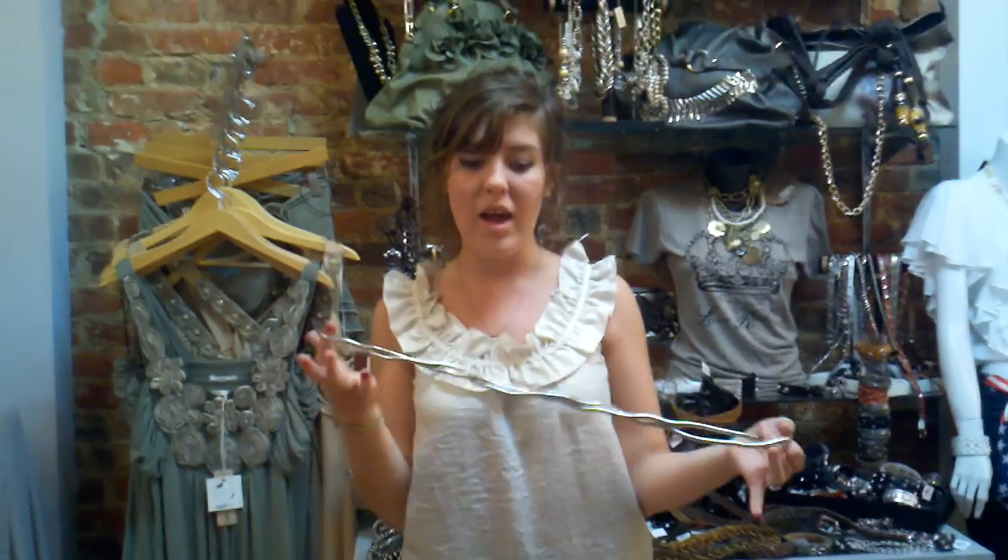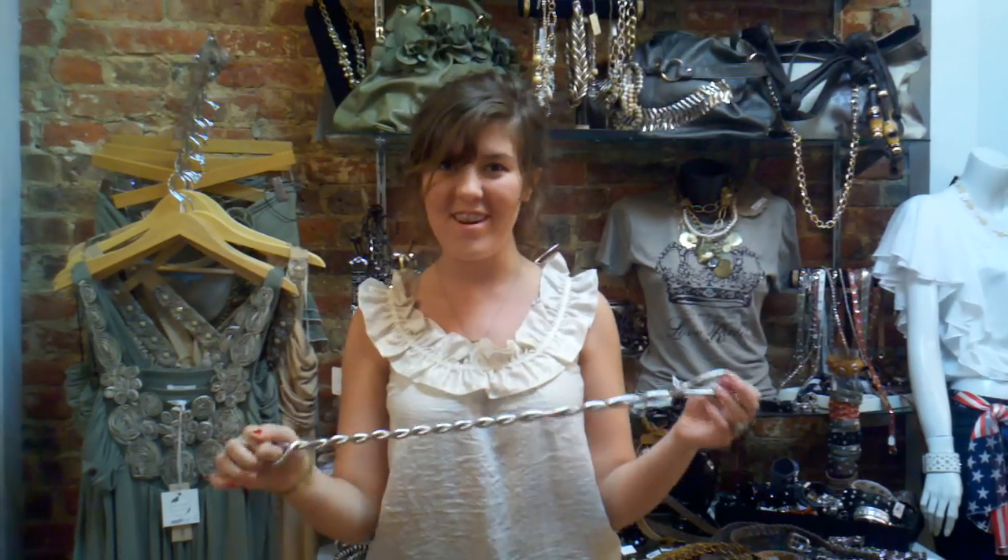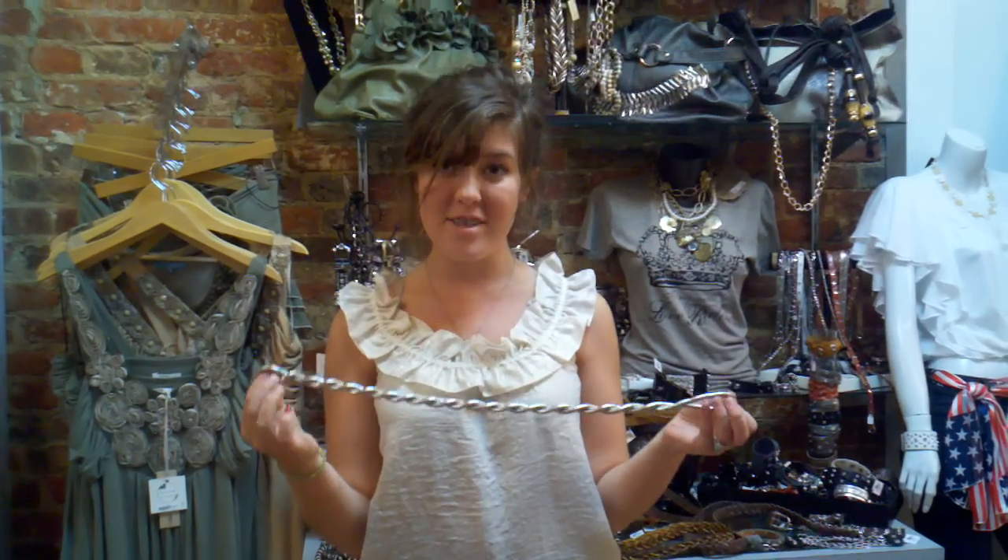It comes in gold, silver, and brass mixed together. They're only $16 and you can get them at Three Sisters Boutique in Alexandria, Virginia.